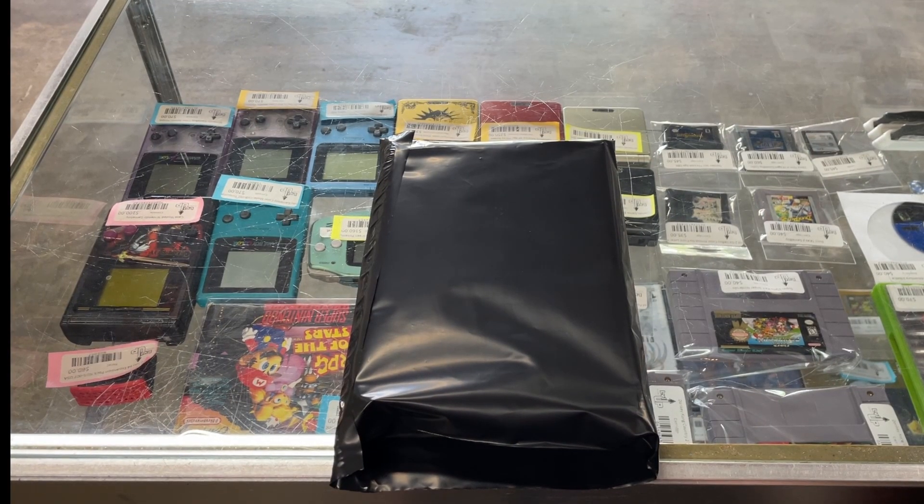If you guys are looking to trade anything in, maybe you want to sell something, maybe you're even looking to sell your collection, my email — levelupvideogames at gmail.com — should be in the comments down below. Hit me up, let me know what you got, send me some pictures, and we'll see if we can make a deal. Thanks everyone for the support, I'm going to get back to work.